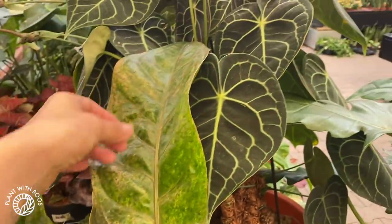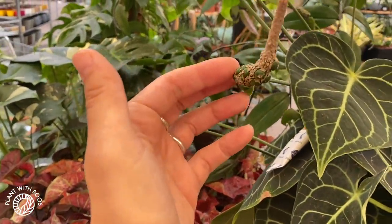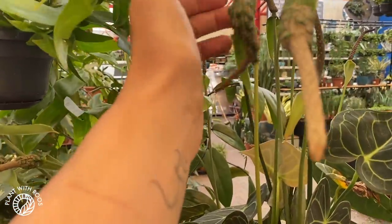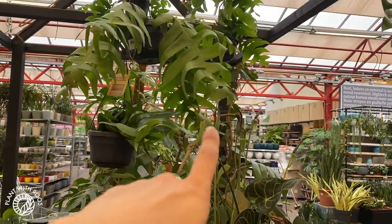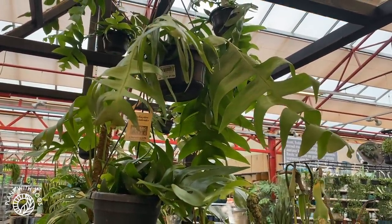And an Anthurium clarinervium — look at this — with lots of berries and seeds! They must have pollinated this and they're going to get lots of babies. Check that out — that's awesome. Some fern cactus or whatever they're called — Epiphyllum chrysocardium — 21 euros.